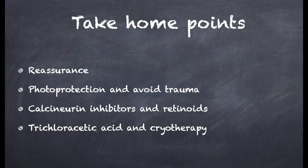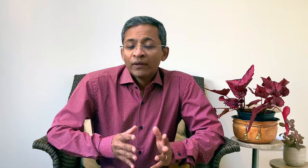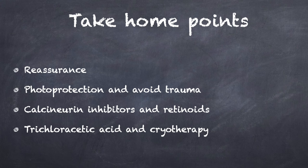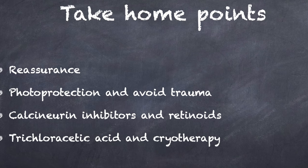In summary, even though idiopathic guttate hypomelanosis is harmless, patients often seek dermatological consultation due to cosmetic concerns. The primary step is to educate patients, as they are possibly worried about vitiligo — reassuring them curbs their anxieties. We need to advise regarding photoprotection and avoidance of trauma. If deemed necessary, topical calcineurin inhibitors and retinoids may be tried. 50% trichloroacetic acid and cryotherapy could also be considered. In resource-rich settings, non-ablative fractional erbium laser may be effective and well-tolerated. I hope you found this information helpful. Thank you for listening and bye.